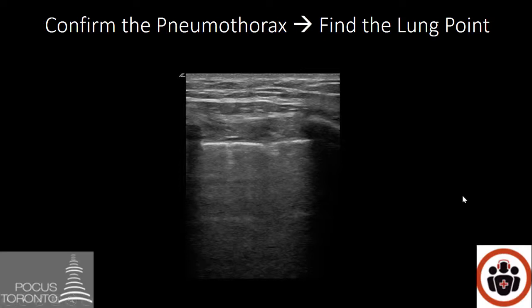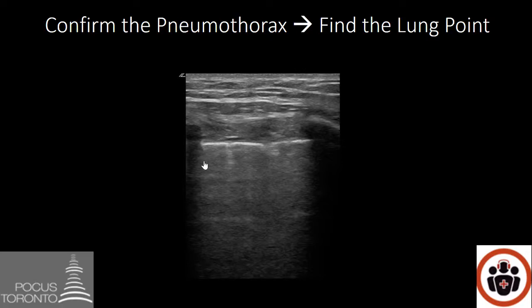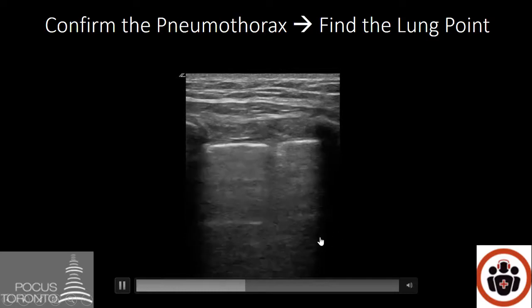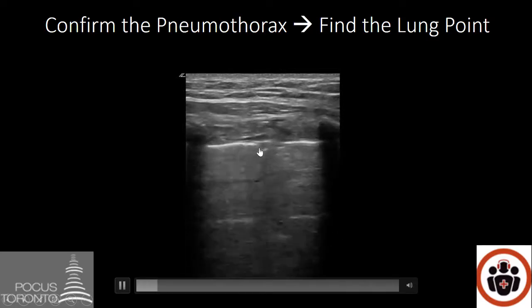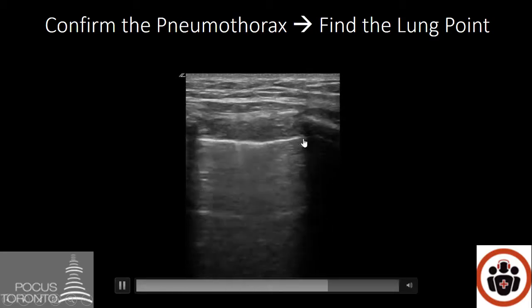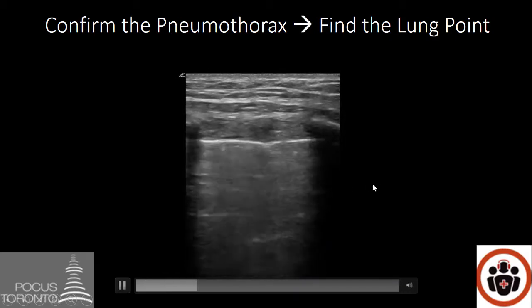Confirming a pneumothorax requires finding the lung point. A lung point is an area where there is no sliding that meets an area where there is sliding — that's where the pneumothorax begins and normal lung ends. If you look here on the screen, you'll notice a bright white line to the left of this line and a less bright white line to the right. When I play the video, you're going to see that one side will be sliding and one side will not. On the sliding half, you can even notice some comet tails. On the other half, the line does not move and there are no comet tails — a clear point where the lung ends and the pneumothorax begins.